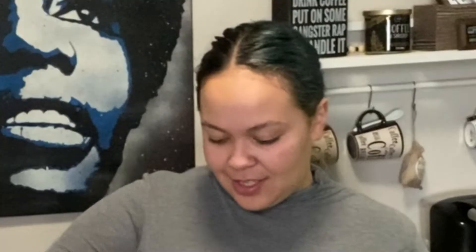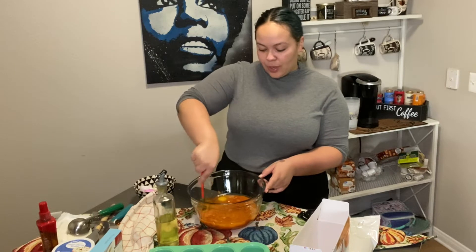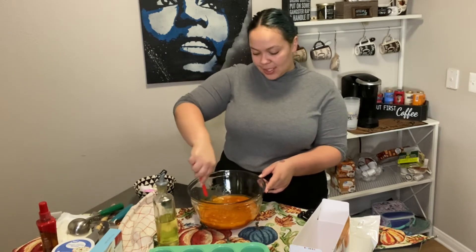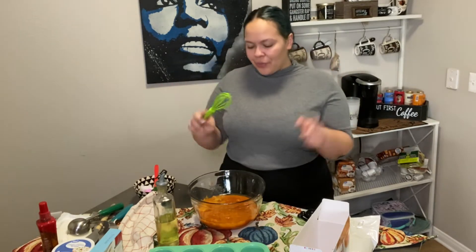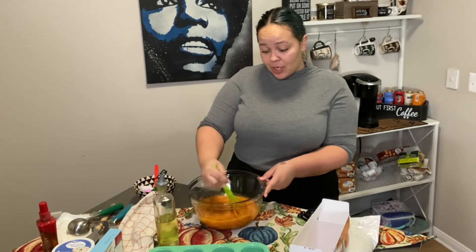Next step it says mix until it's well blended. I definitely have one of those cake whisks — why am I not using that? Hold on. I have a bigger one, I had a red one and I don't know where it's at, so I'm just going to go ahead and use the green one. I have the electrical one but I didn't want to do that during the video, so I'm just going to go ahead and stir it.